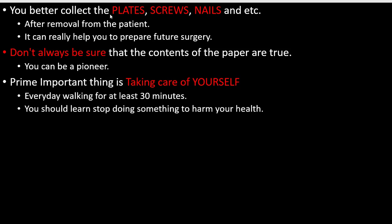You better collect the plates, screws, nails, and instruments after removal from the patient. Collecting them can really help you prepare for future surgeries. Also, don't always assume that the contents of a paper are true.